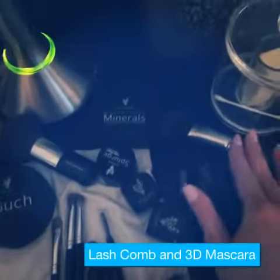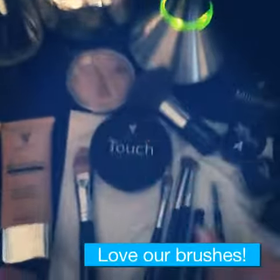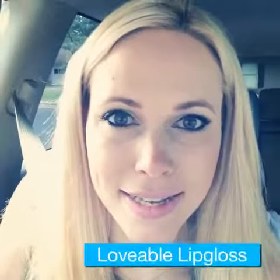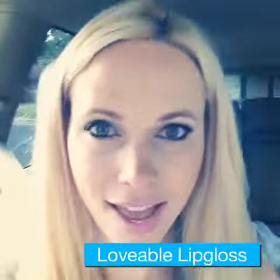It's a must, and then a blush brush that goes with it, with the blush and powder brush that goes with the bronzer — and that's my routine. And last but not least, some lovable lip gloss. Here it is. Have a great day.